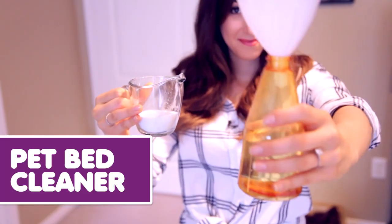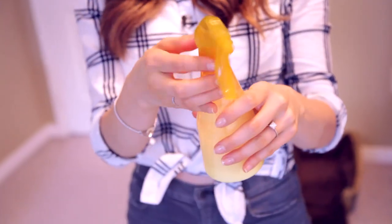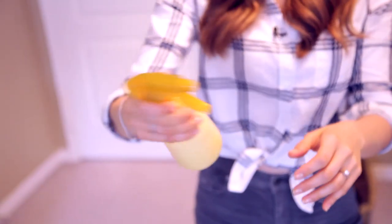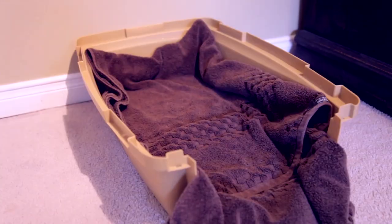Pet bed cleaner. Mix a third cup of borax into eight ounces of water. Mix and spray onto pet beds to remove smells. You can also spray onto eating areas or other surfaces that your pet frequents, then gently scrub and wipe clean.